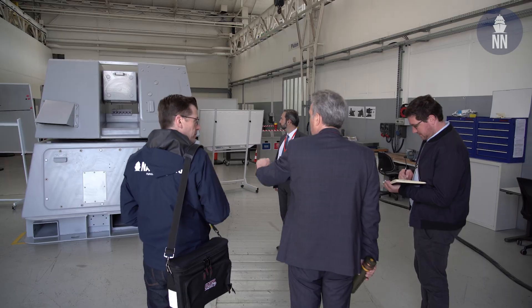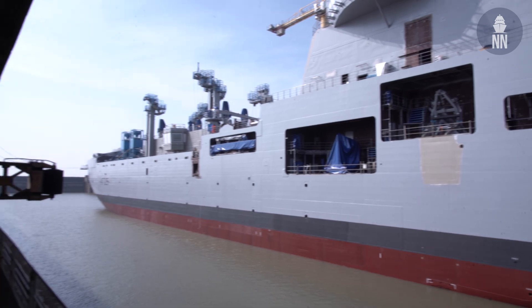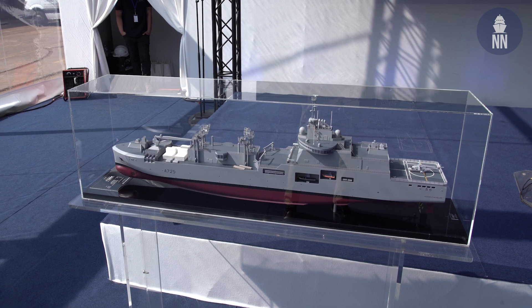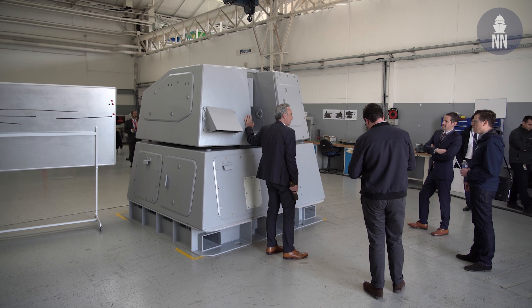This weapon system will be fitted on the future logistic support ship of the French Navy, the first of which will be launched pretty soon. This system is both a surface-to-surface system and a surface air defense system — it can do both at the same time depending on the threats against the ship. It is developed based on the Jaguar system and the experience of Thales regarding air defense.